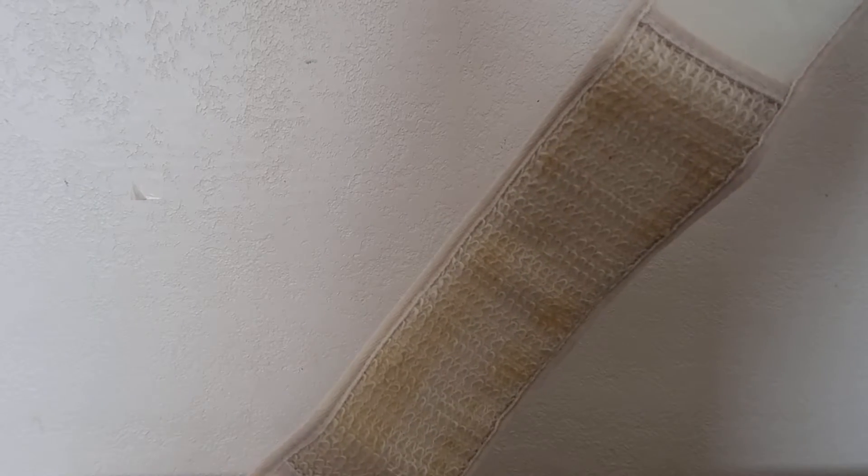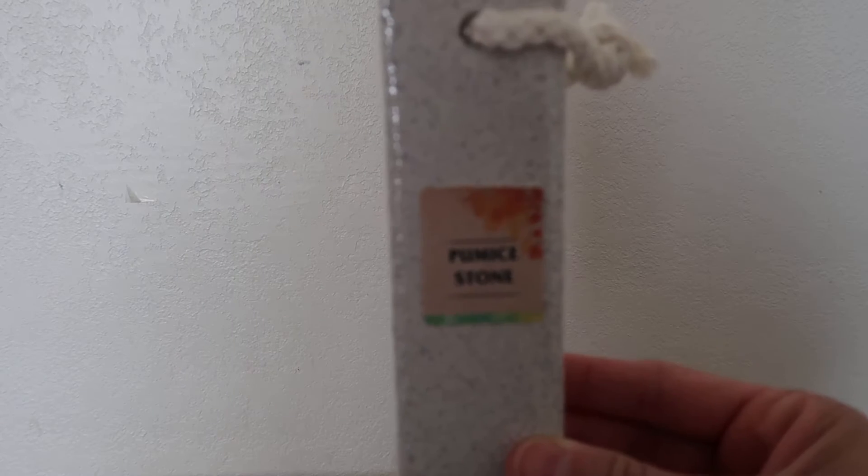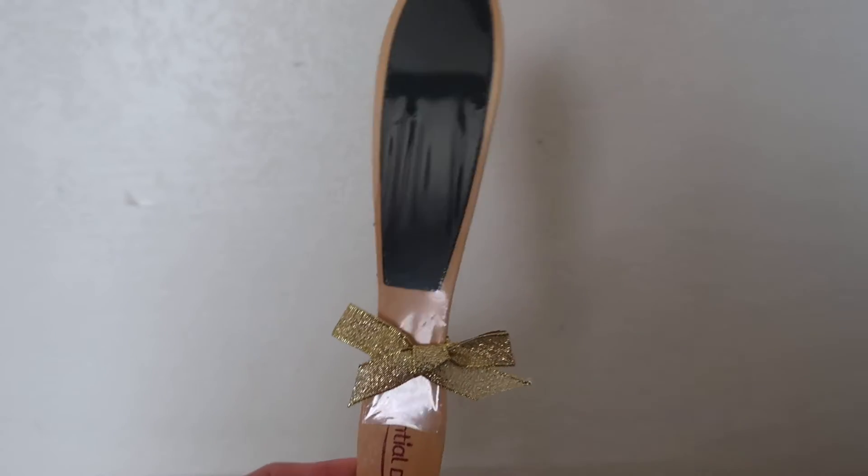This is how it is — if you cannot reach your whole back, this is like the longest scrubber ever. There's also a brush, another sponge, and a pumice stone for your calluses on your feet to remove rough skin and make it soft.